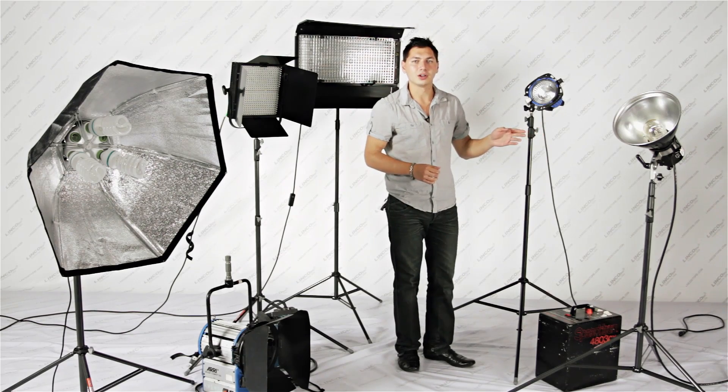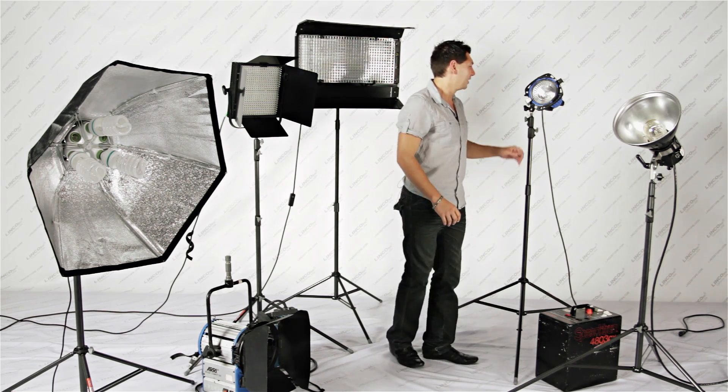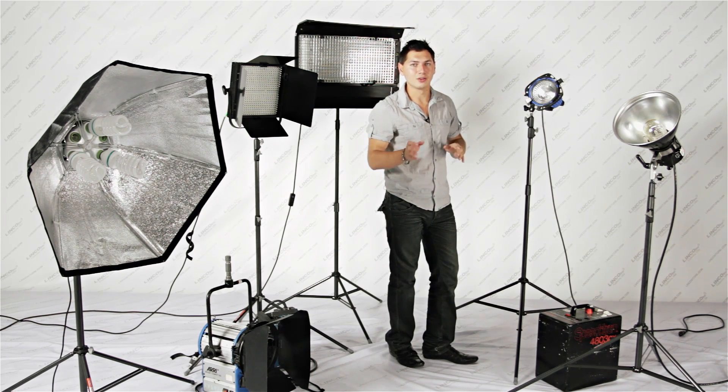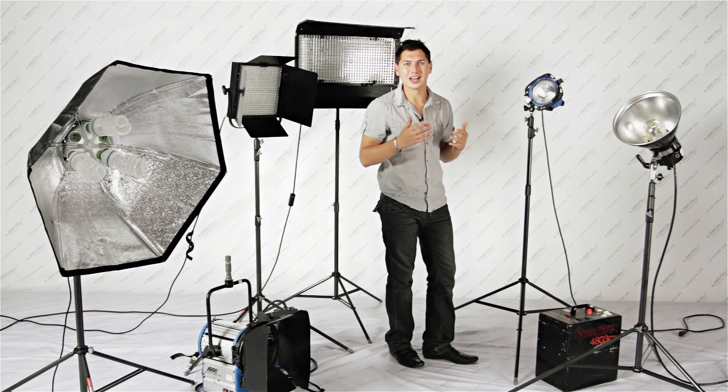Now before going into greater detail, let's quickly discuss how much each of these costs. The Speedotron is going to cost you about $3000, and that includes this clunky power supply. The RE750 is going to cost you around $700, due to the HPL halogen technology, which means the bulbs will last a little bit longer.